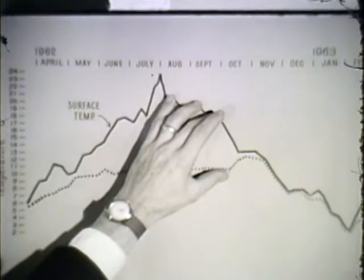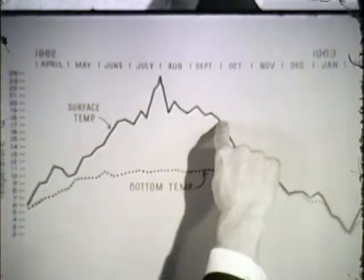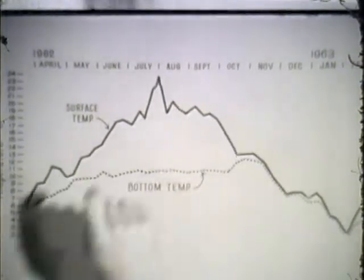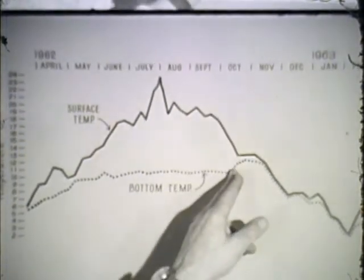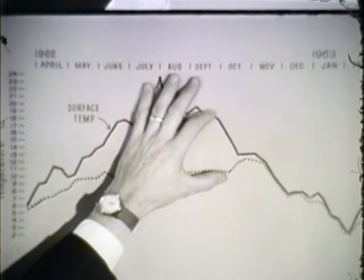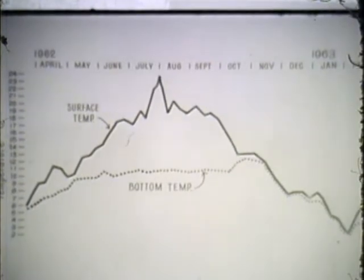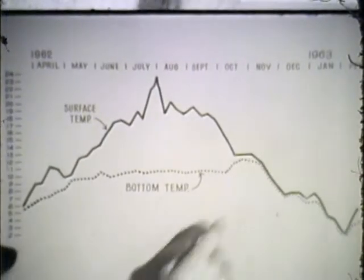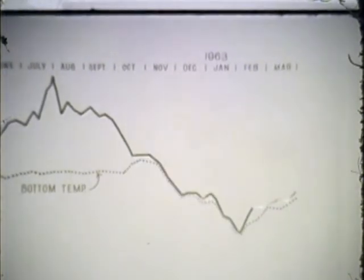Then in the fall — and this is a very dramatic picture — surface and bottom temperatures approach each other, but normally they would not approach each other as sharply as pictured in this chart. This, you might guess, is the date of the Columbus Day storm. At this particular time, surface and bottom temperatures were approaching each other, but suddenly, with the storm, the entire lake was mixed. The lake turned over, and then both surface and bottom temperatures stayed at about the same level as they cooled. The entire lake, as you can see, is cooling throughout the winter months.